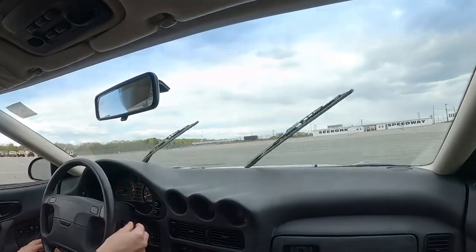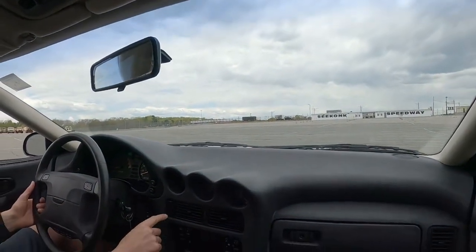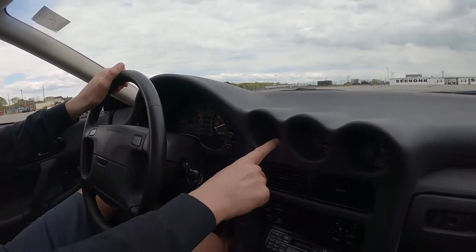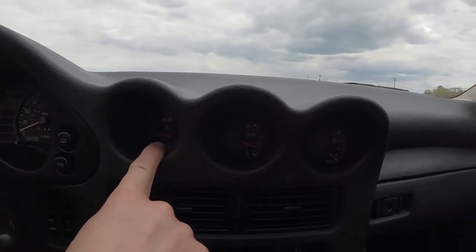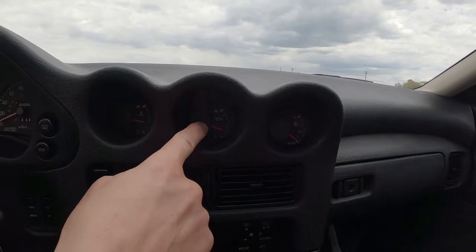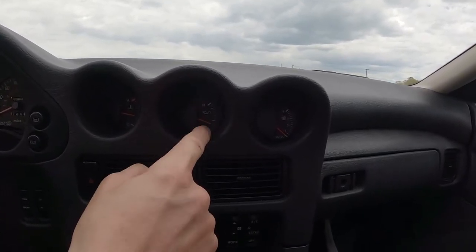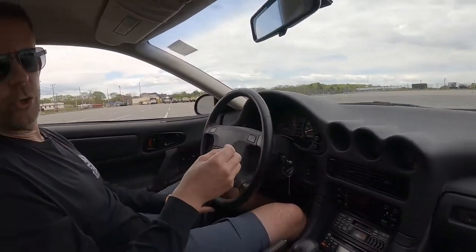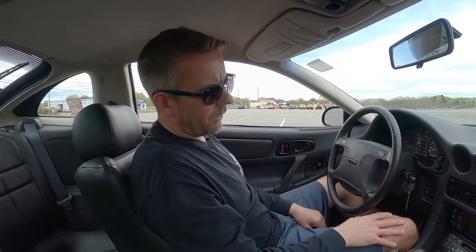Wipers are in working order. Hazard lights blink perfectly — they're in great working order. You can see the temperature gauge is working perfectly. We have our oil — again, that's great. The boost gauge is working as well. This car is a twin turbo — this was kind of a supercar of its time. Awesome, awesome car.